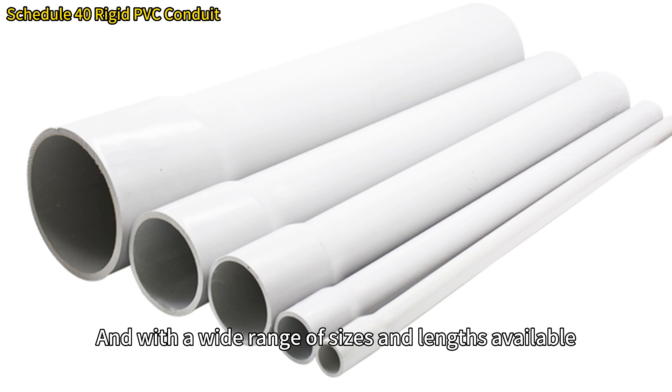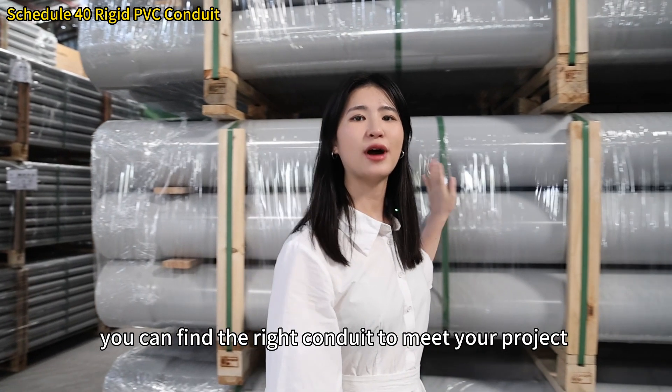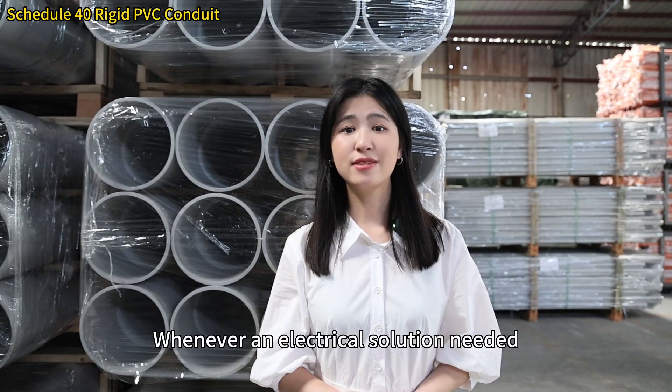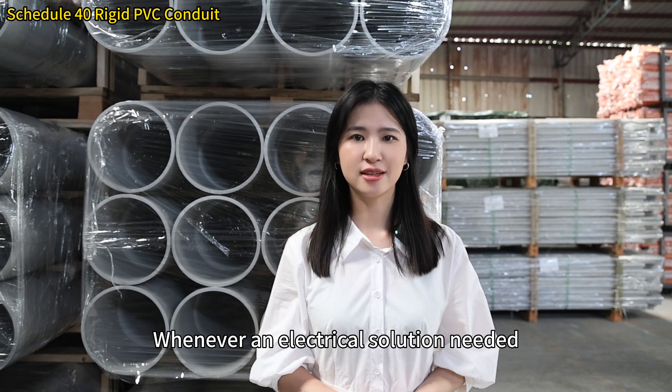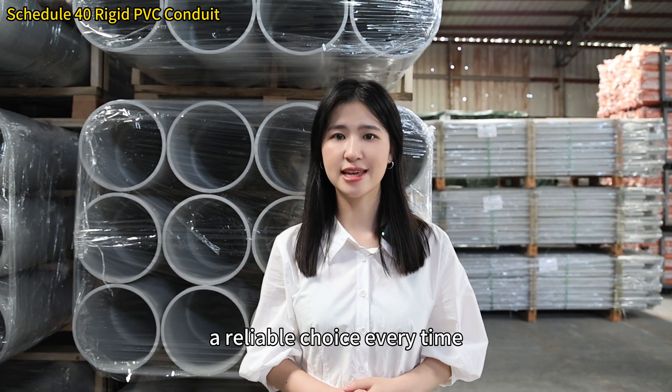With a wide range of sizes and lengths available, you can find the right conduit to meet your project requirements. Whenever an electrical solution is needed, C-tube rigid PVC conduit is a reliable choice every time.